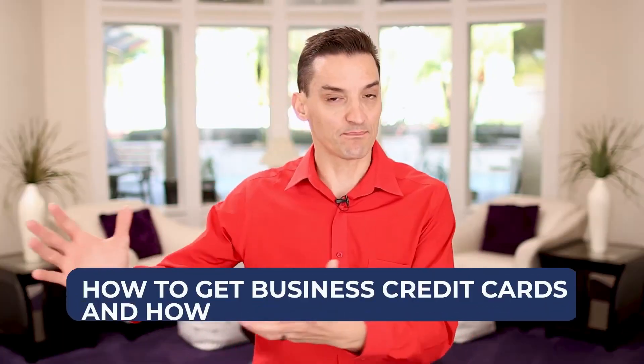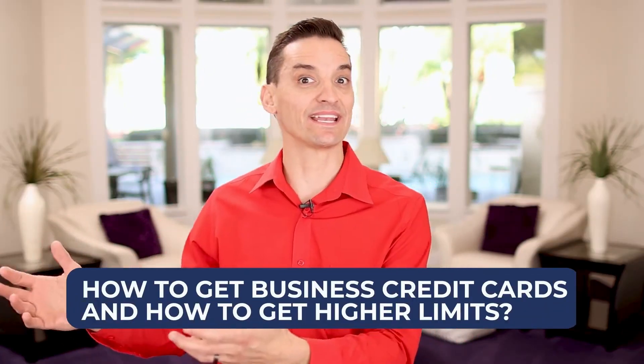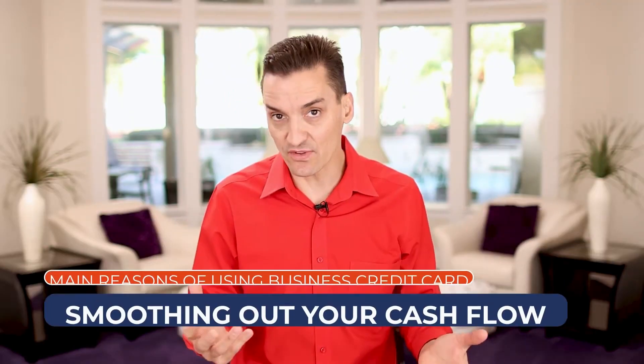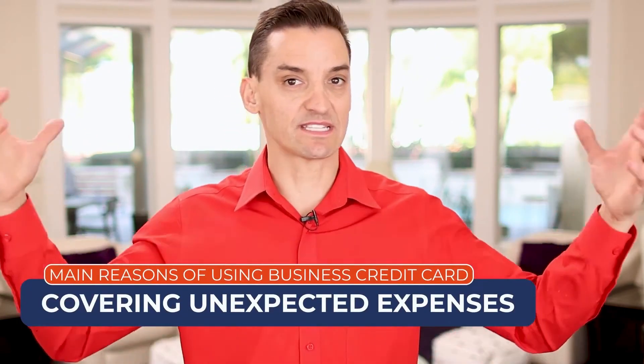My clients ask me all the time — the ones that are entrepreneurs and own businesses, which is actually a large portion of them — how do I get business credit cards and how do I get higher limits? One of the main reasons that using business credit can be beneficial is because you're smoothing out your cash flow, so you have more cash to pay your bills, rent, and anything that needs to be paid in your business. Business credit cards are also used to cover unexpected expenses that you cannot budget for.